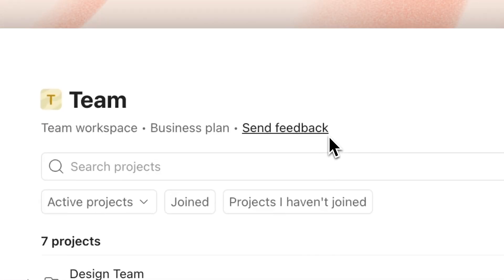Now that Team Workspaces is out in the world, please leave feedback for us. There'll be a link in the workspace overview page to a form to let us know what is still missing for your team to collaborate well in Todoist. This is just the first version and there's a lot more we could add, but we want to make sure we're adding the correct things. If you already have feedback, you can also leave it in the description of this video.